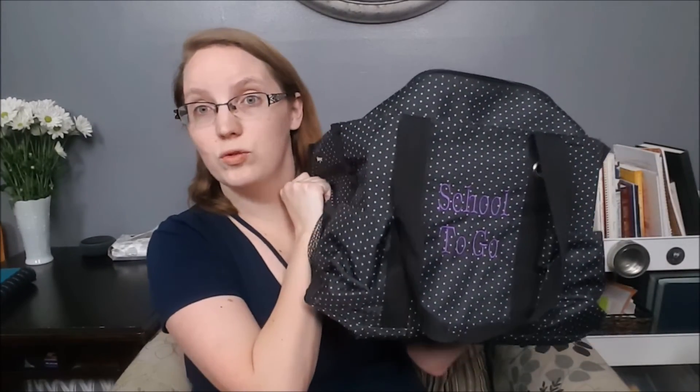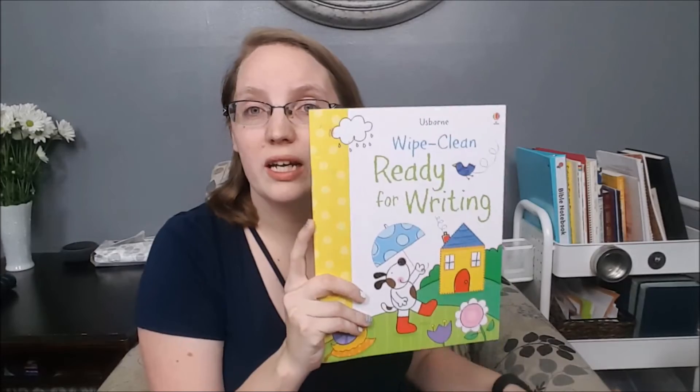Once you actually get to wherever you're going, how do you take your school with you? I like to put together a little homeschool on-the-go kit — basically a 31 bag labeled 'school to go,' which I'll link below. It's stuffed with curriculum: some worksheets, Usborne dry-erase books for younger kids covering writing, grammar, punctuation, addition, and multiplication. Those stay in the bag all the time and are great for working on things they're struggling with. I also bring their actual daily schoolwork. The bag already has pencils, erasers, a box of crayons, and headphones inside.